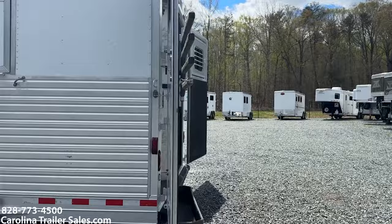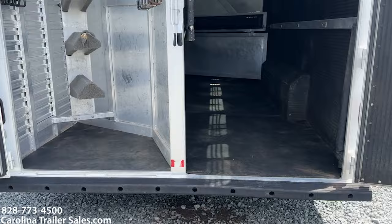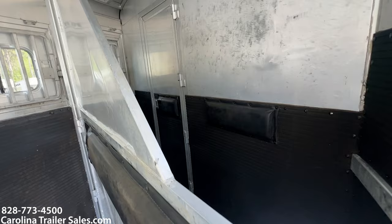It has a rear fixed tack — brush box, blanket bar, saddle racks, and several rattle hooks. It's got thick rubber matting on the walls and on the wheel well. Full rear bumper in great shape. It is a five horse and does have padded dividers. Some of the dividers have got just some patch jobs done to them — a few had some tears and we patched those.